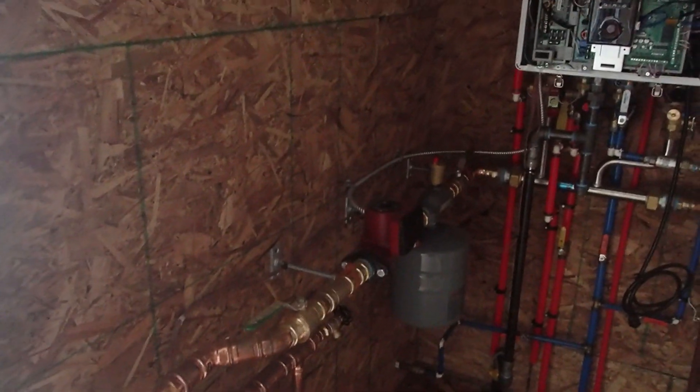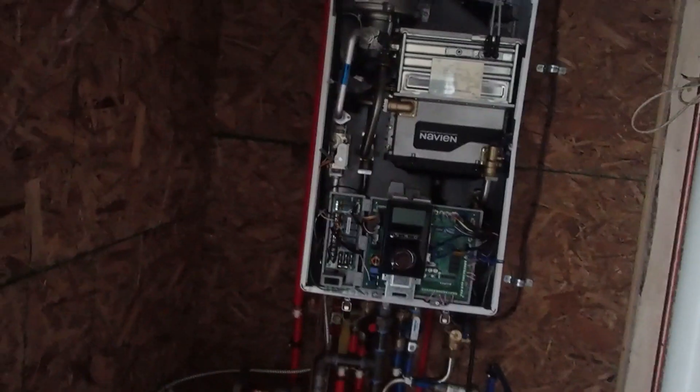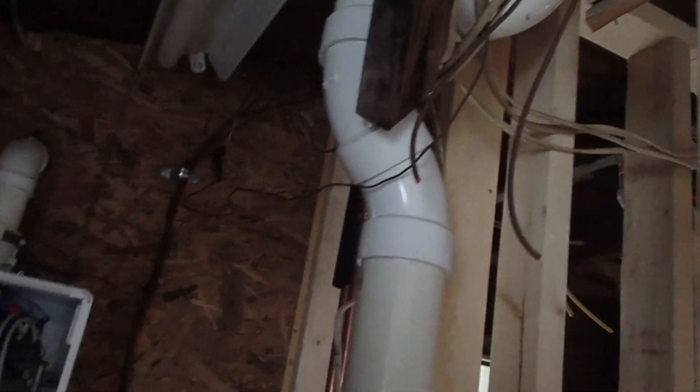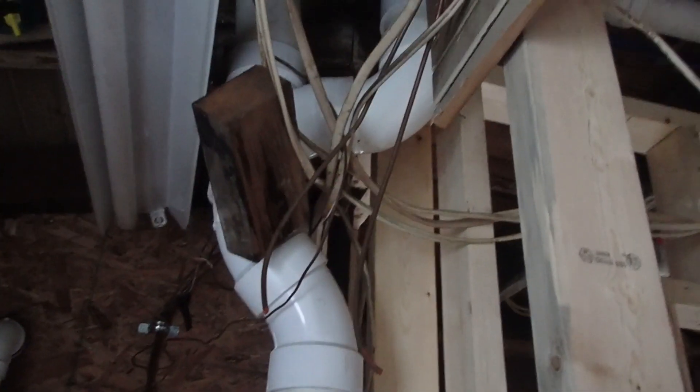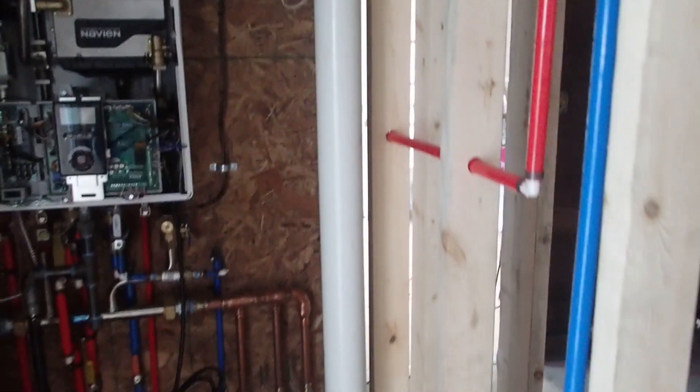Yeah, absolutely beautiful job — not much more you could ask than that. Nice and neat and clean. I just wish it had taken a whole hell of a lot less time to do. There's a scuffle between the plumbers and the carpenter over that last leg there — it needs to go out and up straight. Whatever, it's a vent. But yeah, this is the mechanical room.